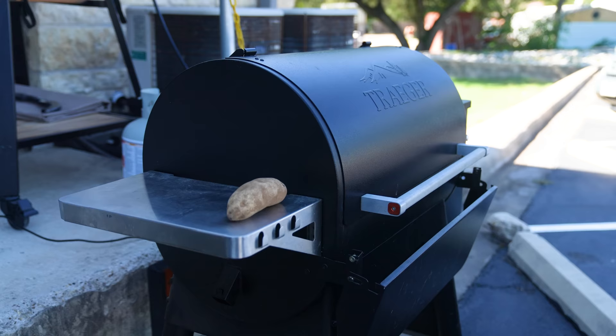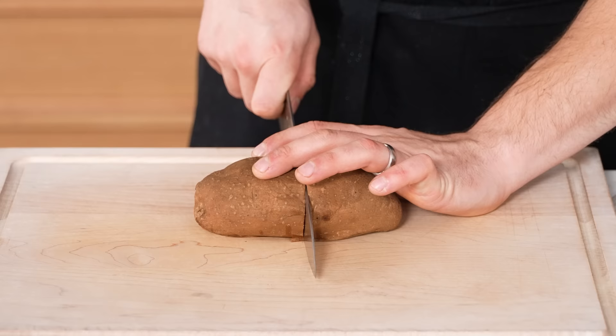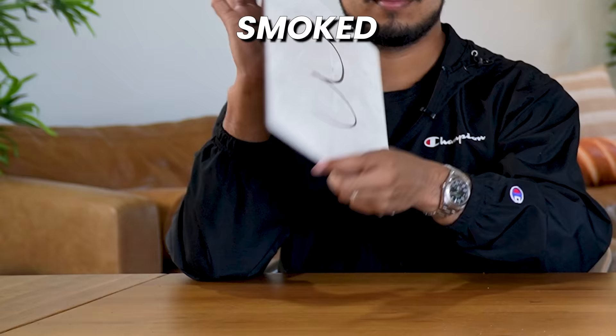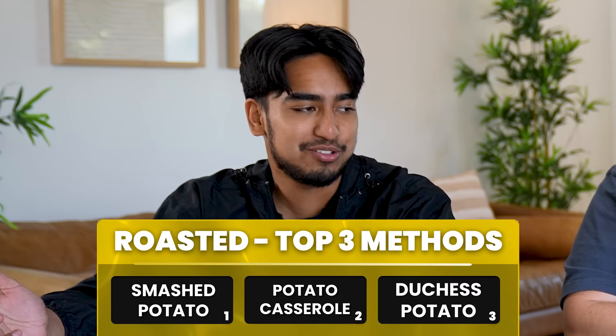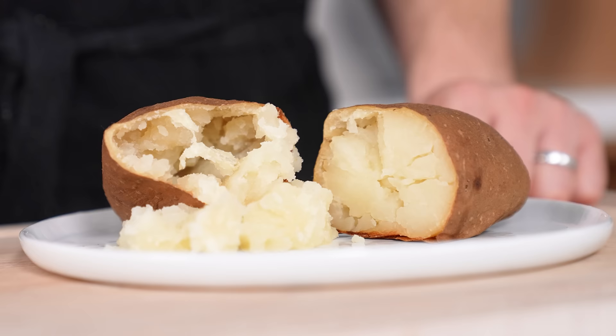Number seven: smoked. Into a smoker set to 300°F, pop in one large russet potato coated in a little oil, seasoned with salt and pepper, for two and a half hours. Rankings come in with a 3, a 4, and a 4 — a total of 11 points. There's no smoky flavor to it and it's just overall a letdown. I am shocked by how little smoke it picked up.